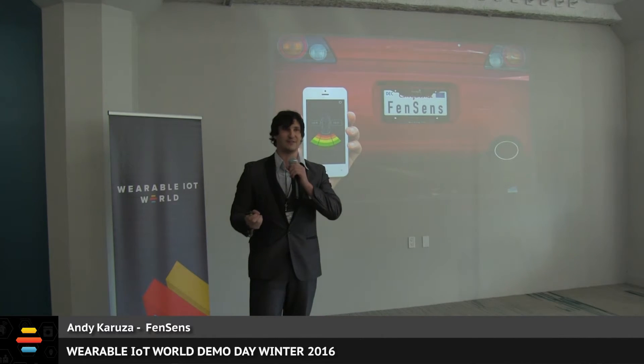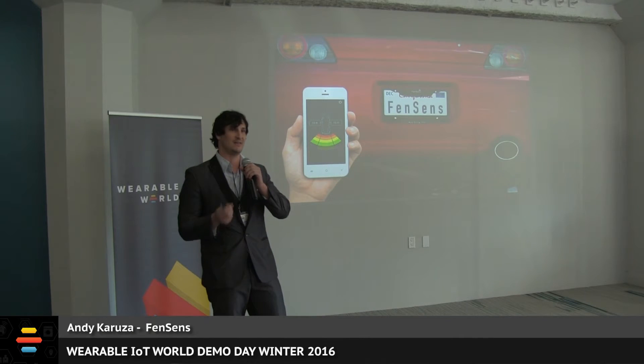Introducing FenceSense, the world's first smart parking device. It's designed just like any license plate frame, except it has sensors built into it, connecting directly with the driver's phone, providing hands-free instant alerts via audio, visual, and vibration feedback for objects in the car's blind spots.